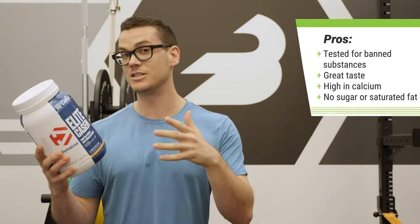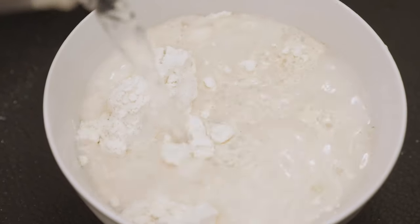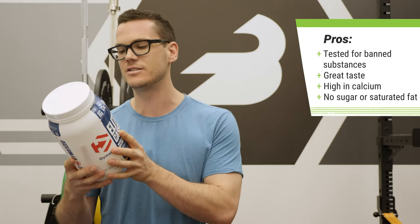Another thing I really liked about this product: the taste is just really phenomenal. I've tried a lot of caseins, but this really does go down very easily. The sunflower creamer really does a good job. It's also very smooth in texture when you whip it up, which isn't always the case with caseins.